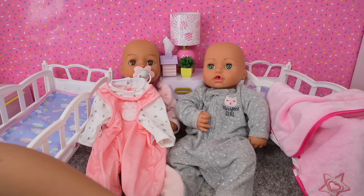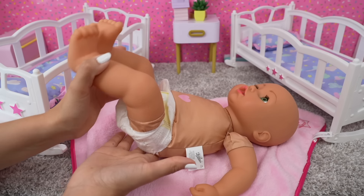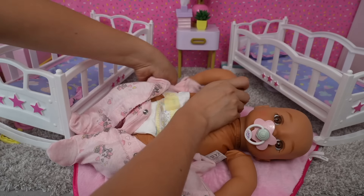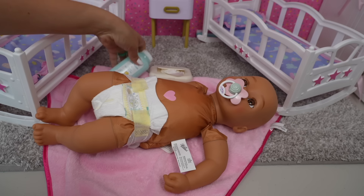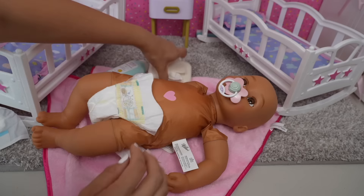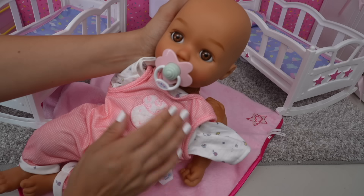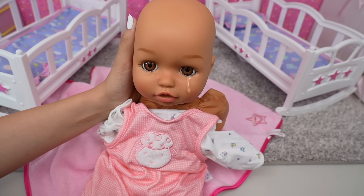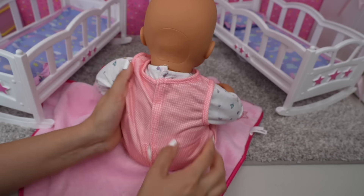Baby Ava is a lot happier now. Now let's feed Baby Annabelle. Now it's time to dress the babies and get them ready for the day. Baby Annabelle doesn't need her diaper changed. Baby Ava's diaper is full so we do need to change it — here I have the wipes, baby powder, water, and the Baby Born diaper. It's okay baby girl, don't cry. I think she's a little sleepy, but that's okay — she can take a nap at daycare.